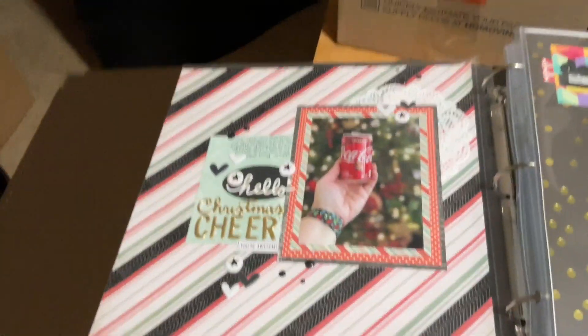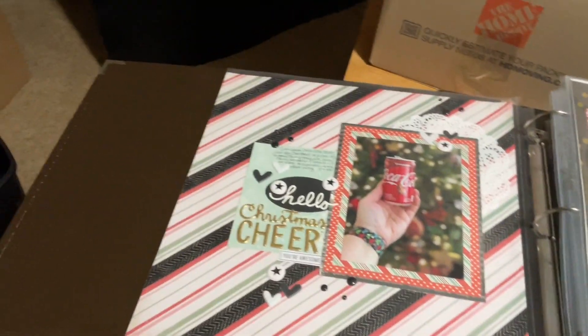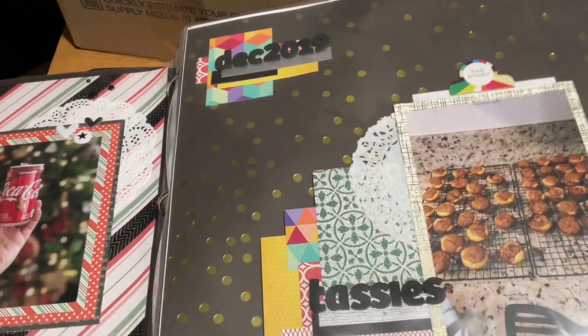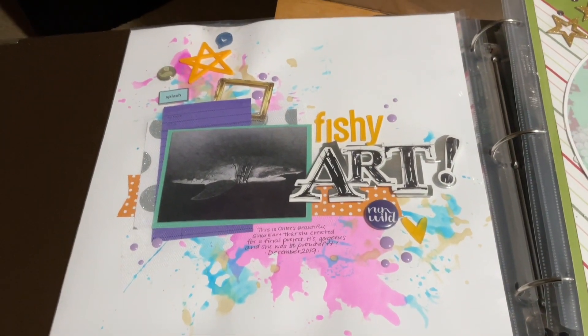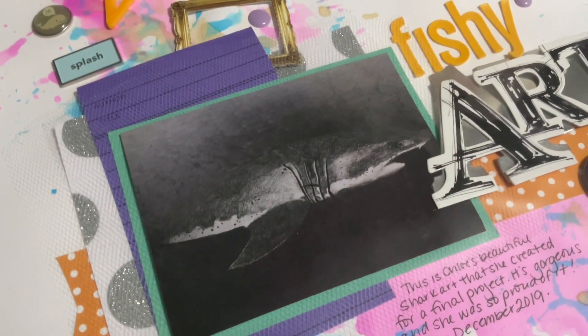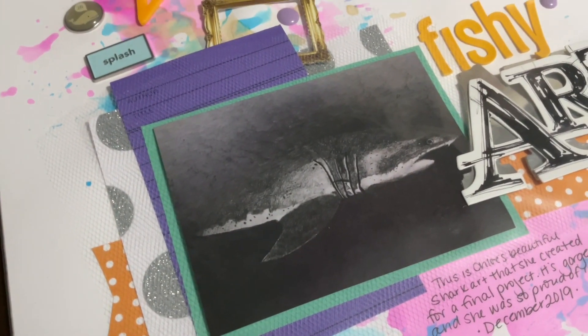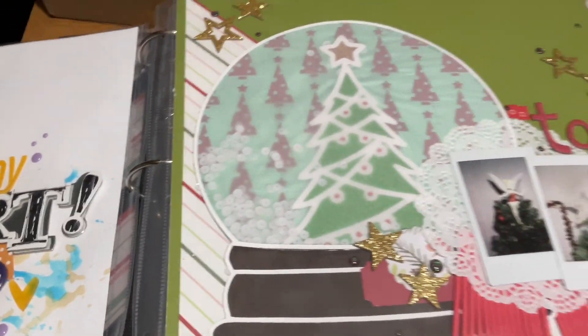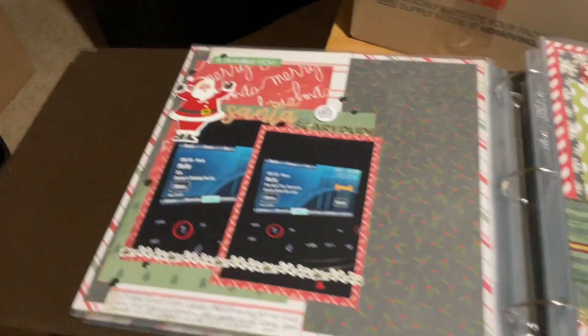I don't even know what scrapbook this is. Let's open it and find out. Oh, Christmas! Those are pecan tassies — the best little pecan pies ever. Mixed media. This is Chloe's art. Light in here is not really great. She drew that. Isn't that awesome? Snow globe. We're getting a little bit of Christmas here.